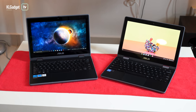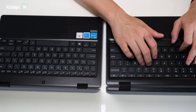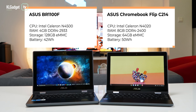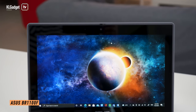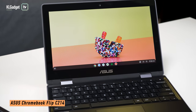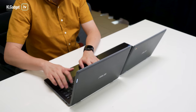Specs wise, both laptops use different variants of Intel Celeron processors. They are passively cooled so you wouldn't get annoying fan noise in the classroom. The BR-1100F is powered by a more recent M4500 CPU and the C214 is powered by a 2-year-old M4020 CPU. Both are extremely power-efficient dual-core processors that use only 6W of power. The BR-1100F comes with 4GB of RAM and 128GB of eMMC storage, while the C214 comes with 8GB of RAM and 64GB of eMMC storage. Both laptops are not user-upgradable.